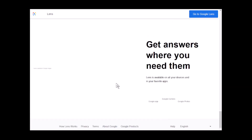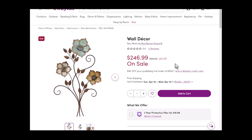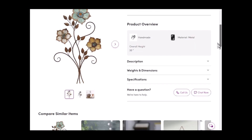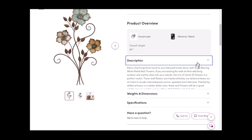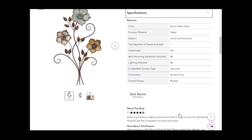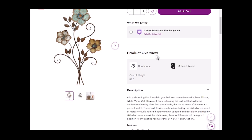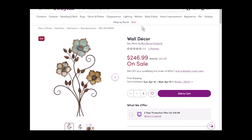Searching by image would hopefully help me narrow down the manufacturer and the manufacturer part number. The Wayfair listing had a very minimal description and no part numbers in the specifications — all it said was Red Barrel Studio. Red Barrel Studio offers a variety of items, and while there was a SKU listed, that SKU is just the Wayfair SKU.